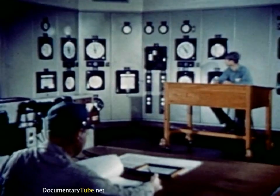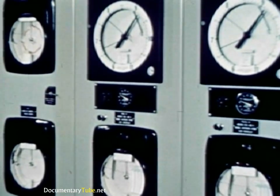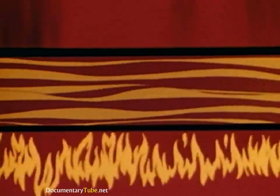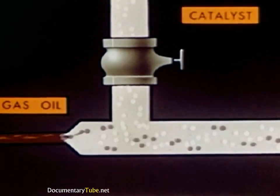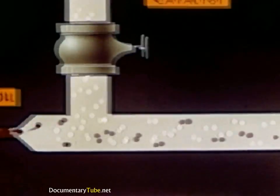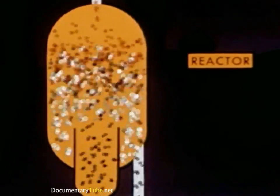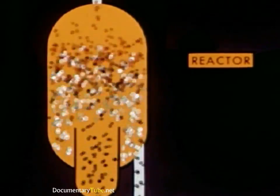Finally, a process where cracking is affected by a catalyst — a reaction promoter that itself remains unchanged. The most modern method uses catalysts in a fine powder that will flow like a fluid. Gas oil is heated and joined by the hot, finely powdered catalyst, shown here as little white grains. The hot oil and still hotter catalyst move together through pipes up into a chamber called the reactor and are tumbled about. Here the heavy oil molecules are cracked by catalytic action to produce gasoline molecules, shown in red, which move out at the top.